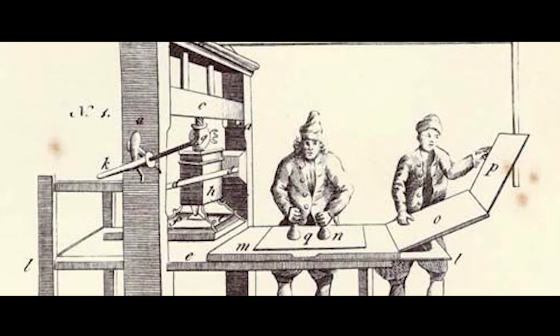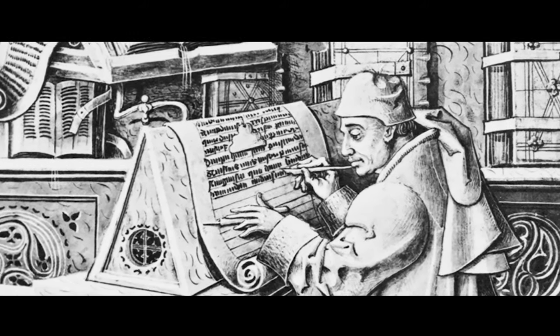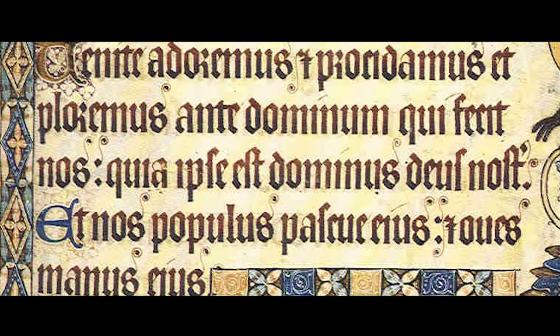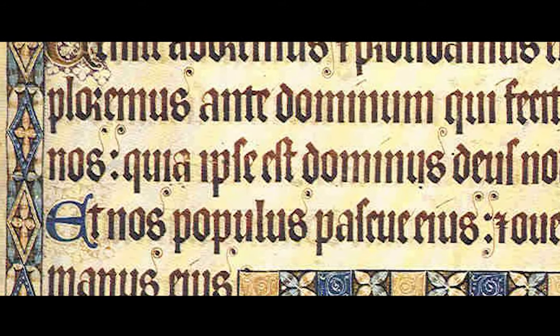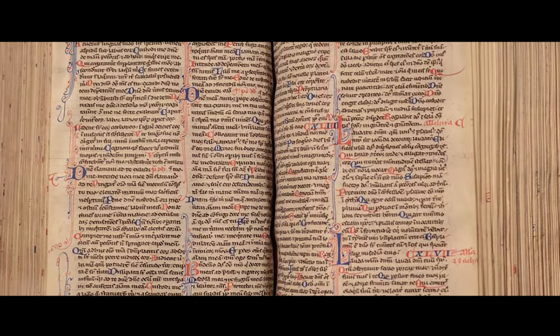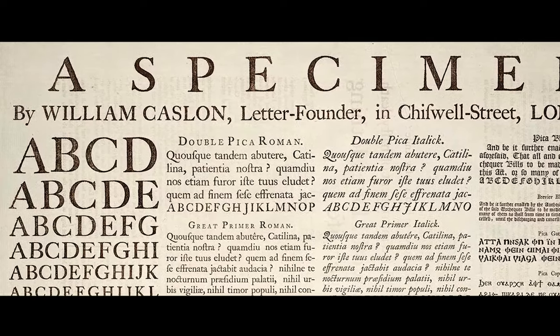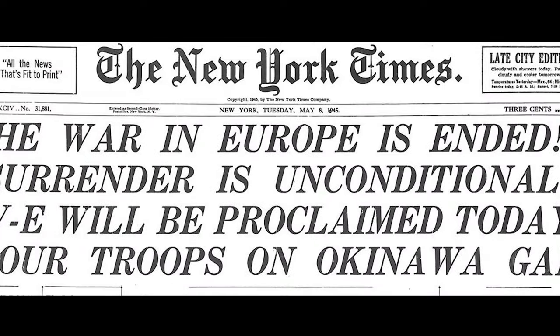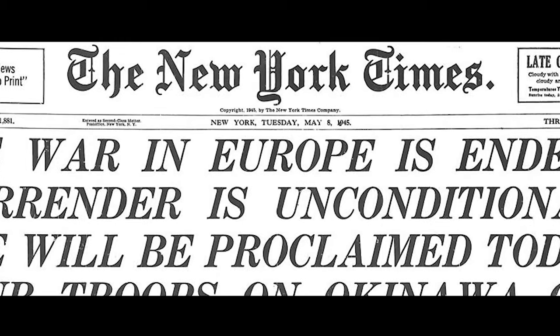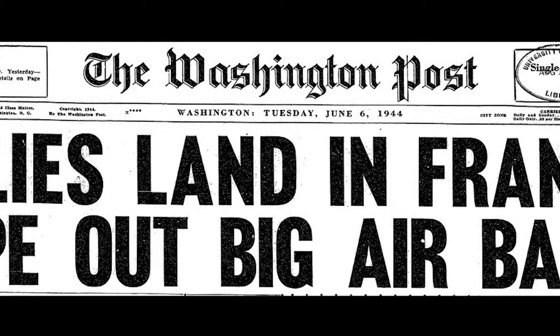It all started way back in 1440. The first typeface was a black letter variety used by Johannes Gutenberg on the first printing press. The font was meant to mimic the calligraphic handwriting used by monks to hand transcribe manuscripts prior to the invention of the printing press. In 1734, William Caslon created a new typeface style that included more contrast between strokes in each letter form, now referred to as old style. These typefaces made letter forms more distinguishable from one another, improving readability.